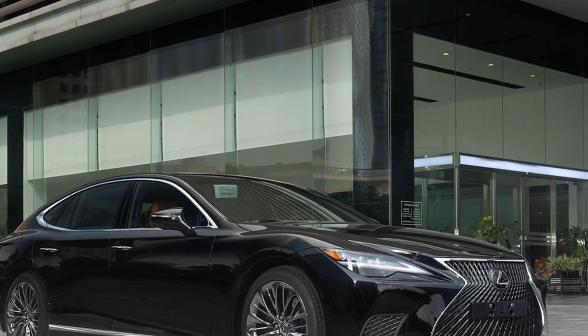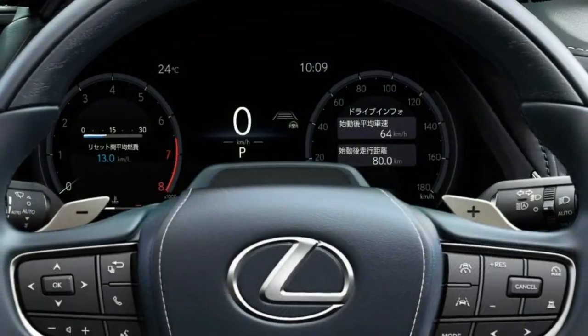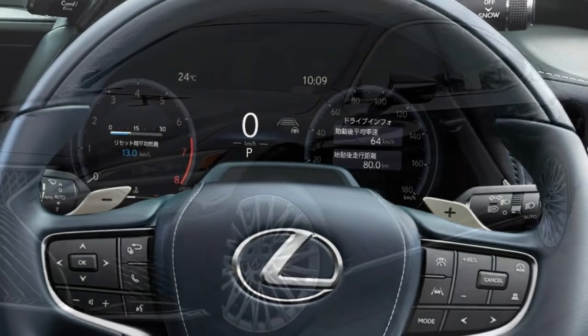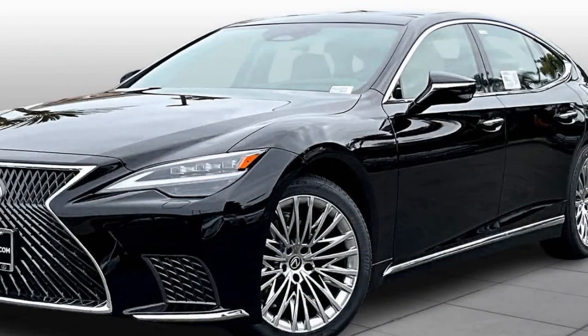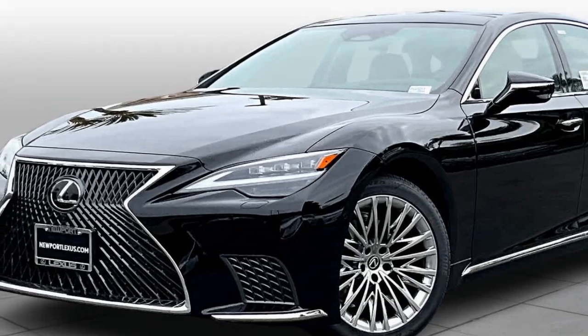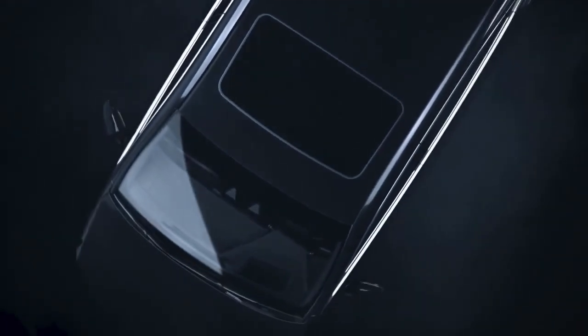2024 Lexus LS 500h — refining luxury one smooth ride at a time. The 2024 Lexus LS 500h remains a refined titan in the world of full-size luxury sedans. While it may not be the flashiest contender, it prioritizes what Lexus does best: unparalleled comfort and a focus on a serene driving experience.